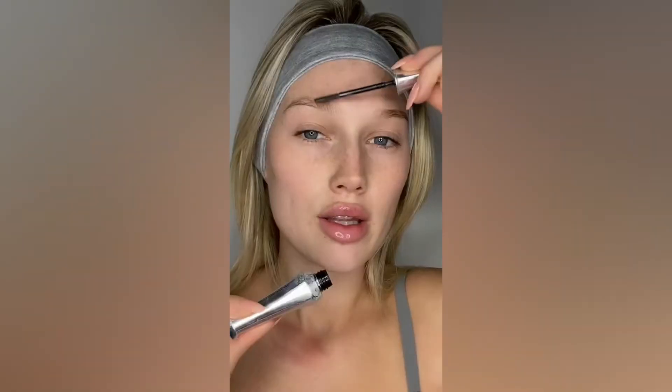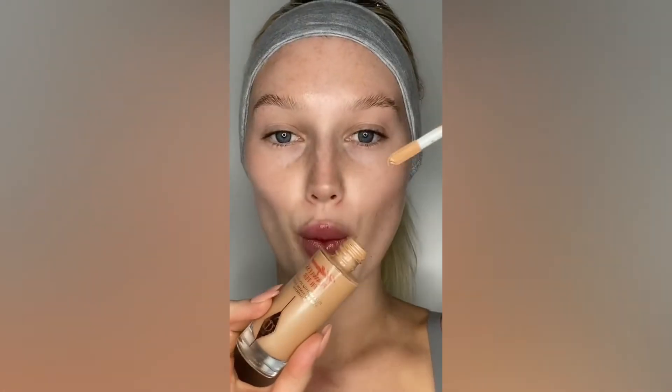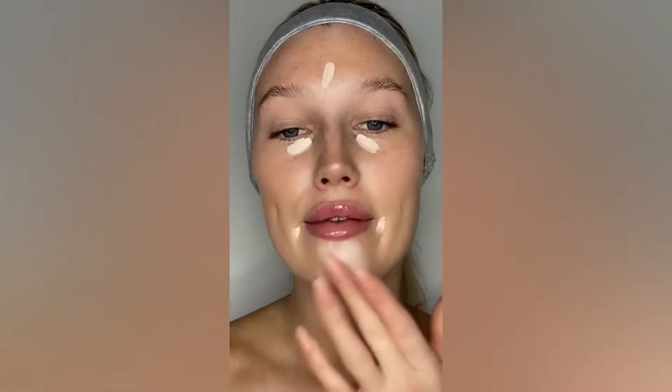Get ready with me — one-dip makeup challenge edition. Obviously I'm a full coverage queen, but the natural queen inside me does exist. Starting with brows: this is the Benefit 24-hour brow setter, only dipped in once. Easy peasy. Next, one pump of the Saje Star Glow. Hollywood Flawless Filter — one dip, just gonna even out what we have. Elf Camo Concealer never lets me down. Time for blush — one little dot. One little dip of mascara, one swipe. Definitely a little sparse, but she slayed!